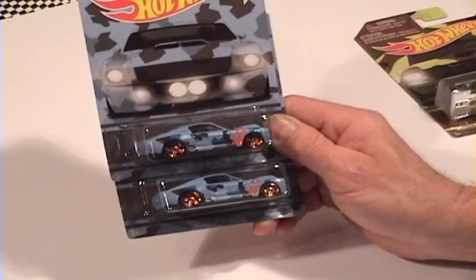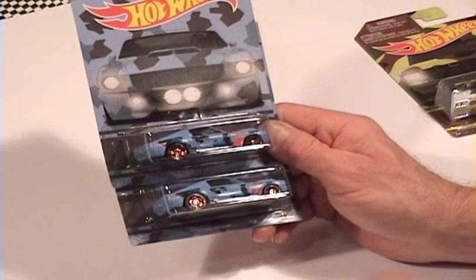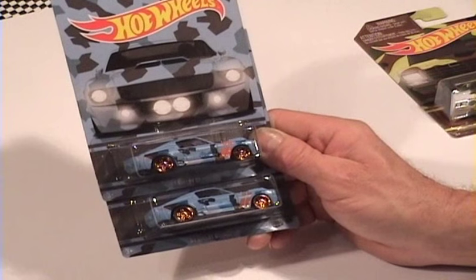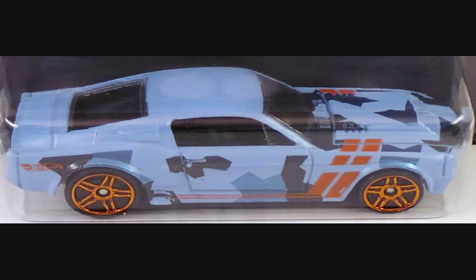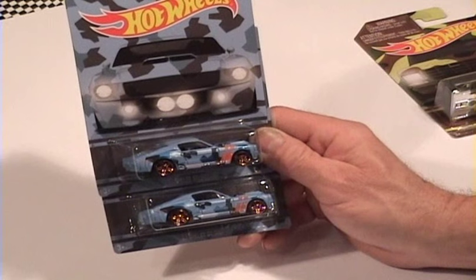Number two in the set is the 67 Shelby GT500 and this comes with two variations. If you look on the sides, the stripes are bright orange on one and burnt orange on the other. So far I've seen more of the burnt orange than I have of the bright orange, so keep an eye out for those.